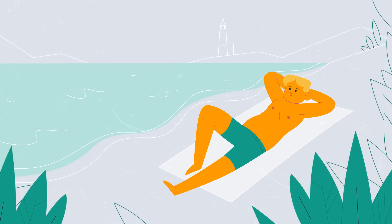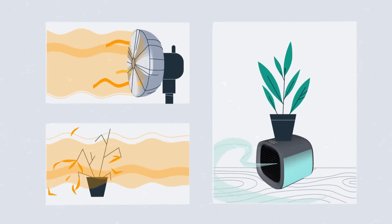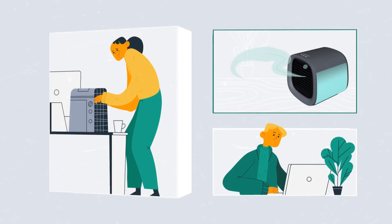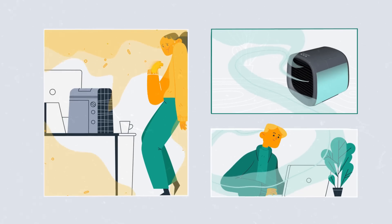As a bonus, Evapolar humidifies the air, unlike a regular fan. It doesn't dry your hair and skin, and it's 100% kid and pet safe, while other air coolers enable bacteria and mold.